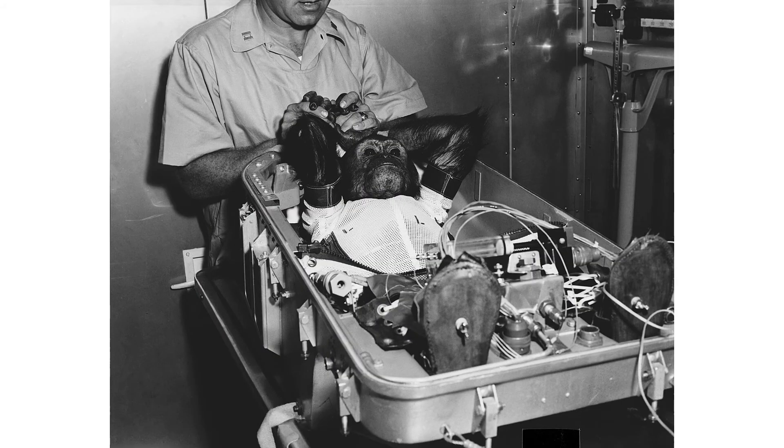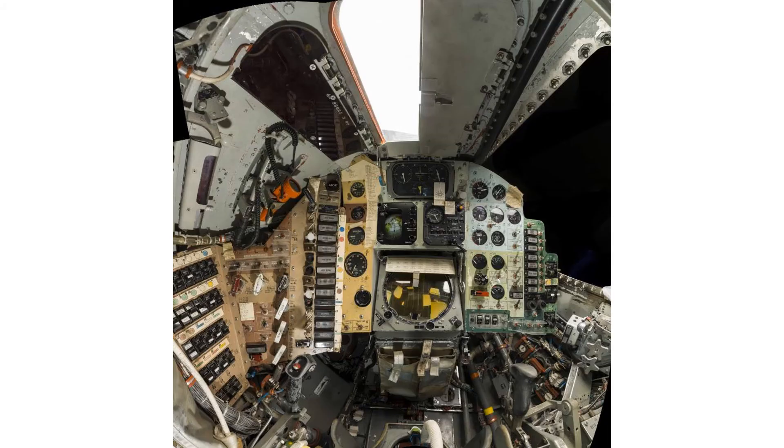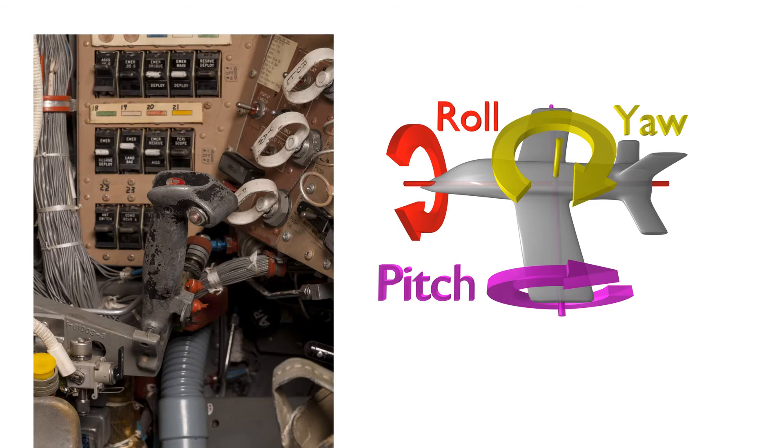Glenn was not the first American mammal in orbit, assuming animals have nationalities. NASA had previously flown a monkey named Ennis around Earth's orbit three months earlier. However, the ship had complex instrument panels meant for human use. Here is a close-up of part of the panel — these controls are at least somewhat understandable: roll, yaw, and pitch to control the movement of the aircraft.